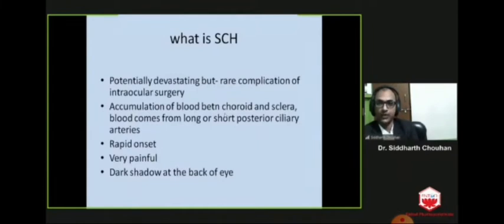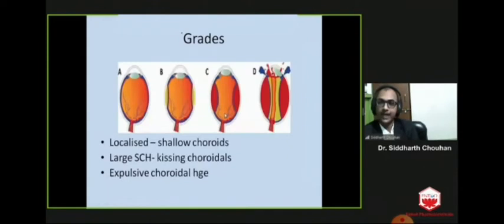Suprachoroidal hemorrhage is a potentially devastating but rare complication of intraocular surgery. There is accumulation of blood between the choroid and sclera, with blood coming from the long or short posterior ciliary arteries. It is rapid in onset and very painful, with a dark shadow visible at the back of the eye. It can be graded as localized — where you get shallow choroidals — then large, where there is large choroidal detachment called kissing choroidals, and expulsive choroidal hemorrhage, where there is expulsion of all intraocular content through the surgical incision.